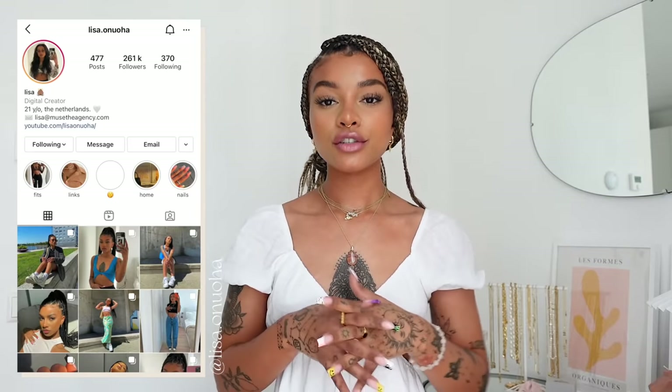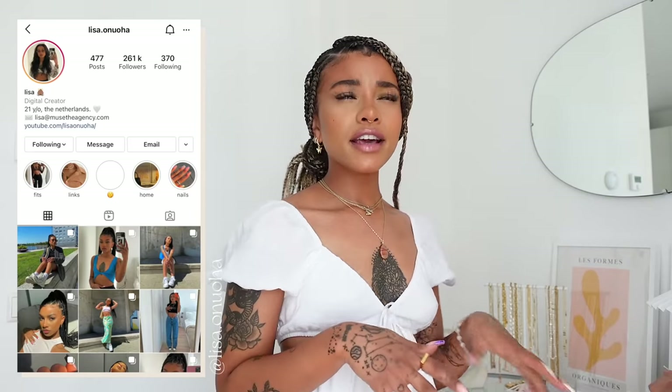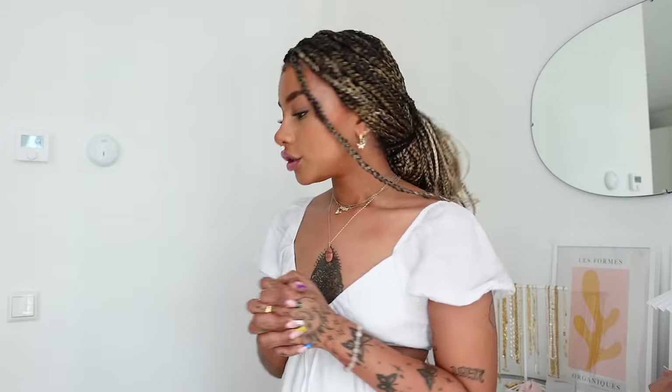Hi loves, welcome or welcome back to my channel. If you're new here, my name is Lisa — make sure you subscribe. I thought it would be really fun to do a shoe collection because my collection has grown a lot. I thought it'd be fun to show you, especially because I have a bunch of new sandals for holiday. Maybe I can give you guys some inspo if you're looking for sneakers, boots, and sandals for the upcoming seasons.